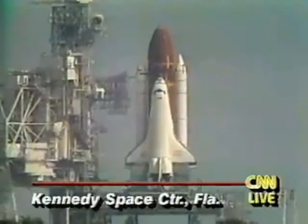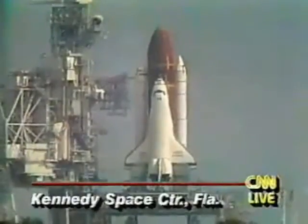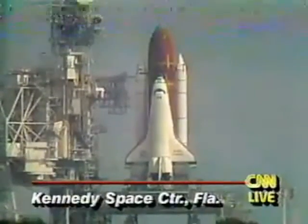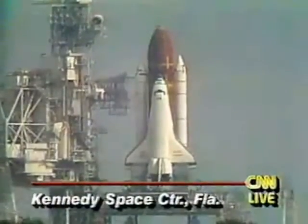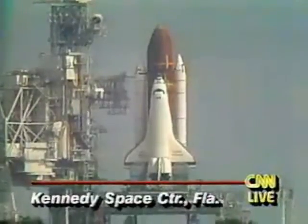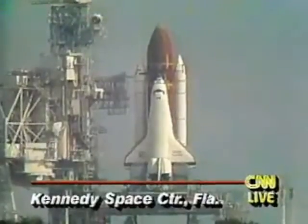CLS is go for auto-sequence start. We have a go for auto-sequence start, and the handout has occurred, which puts the space shuttle on its own power. We're coming up on a go for main engine start.